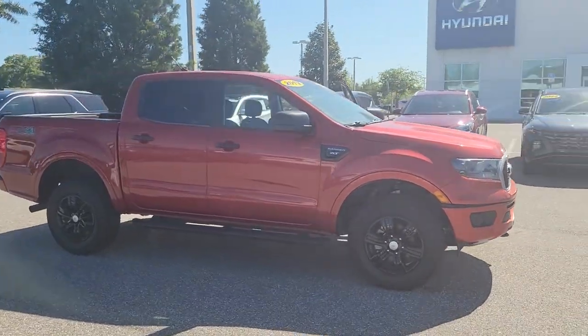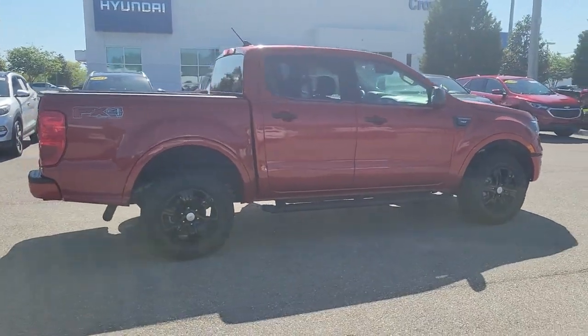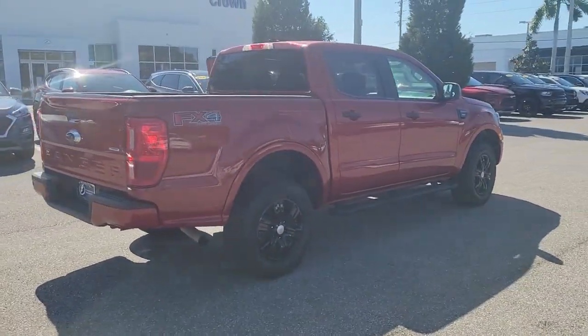Go home happy with the 2019 Ford Ranger. This vehicle is an outstanding buy with fewer than 60,000 miles on the odometer.